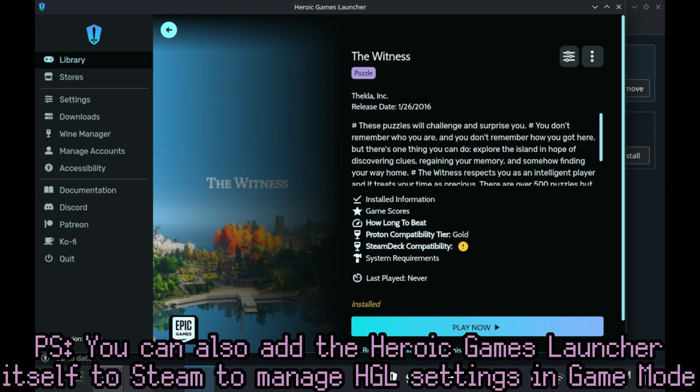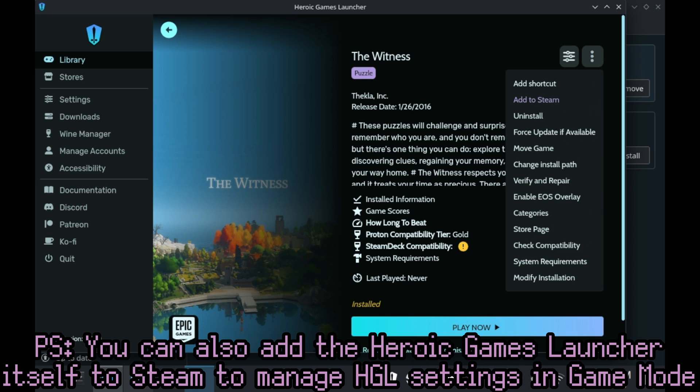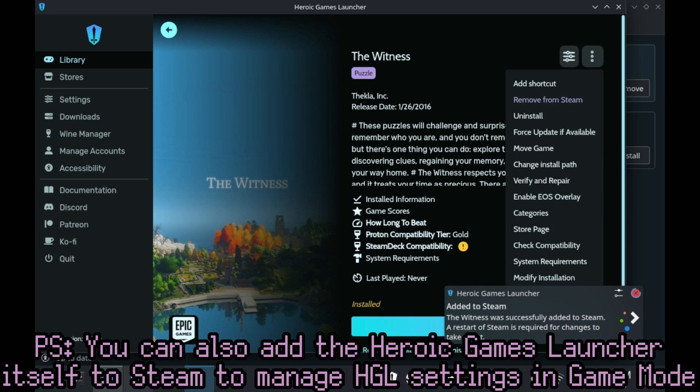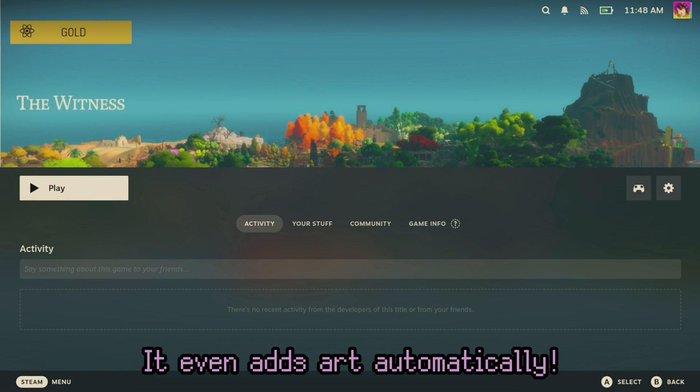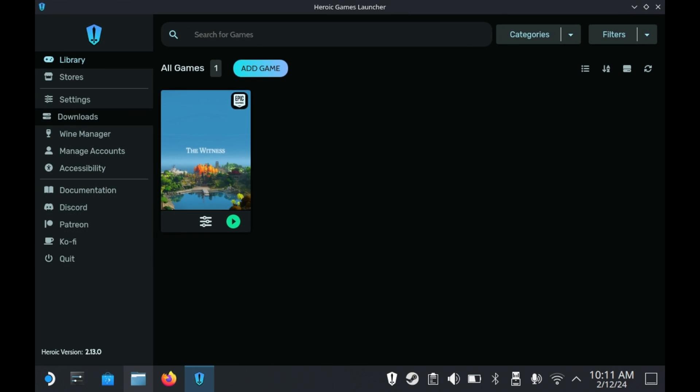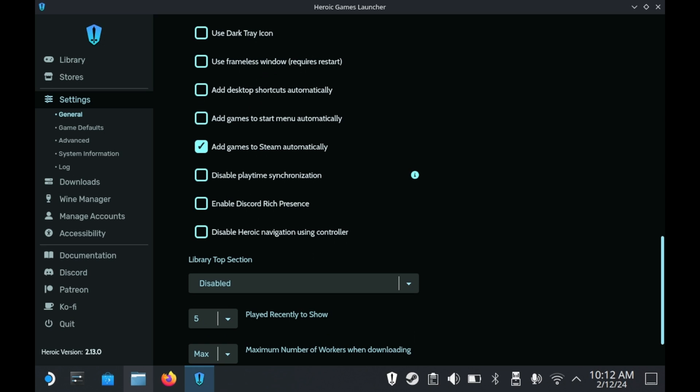Wine GE is supposed to be more suitable for games that aren't Steam games. Any game you install through the Heroic Games Launcher can be added to Steam by going into the game's page, clicking on the Settings button, and then pressing the Add to Steam button. After restarting your Steam Deck, it'll show up in Game Mode under Non-Steam Games. Heroic also has the ability to automatically add games to your Steam library when installed — just go into Settings, find the option that says 'Add Games to Steam automatically,' and press the checkmark.